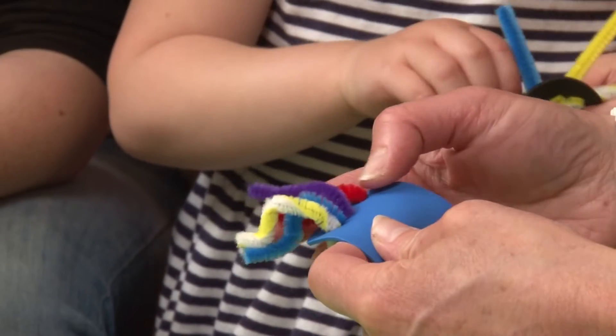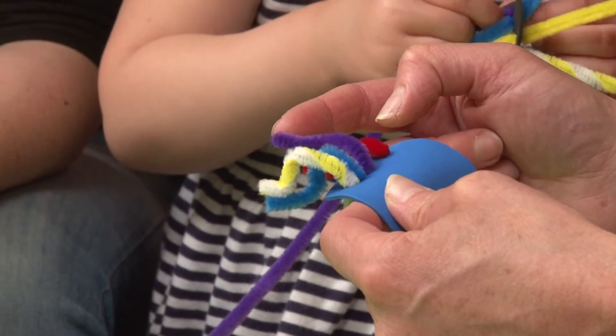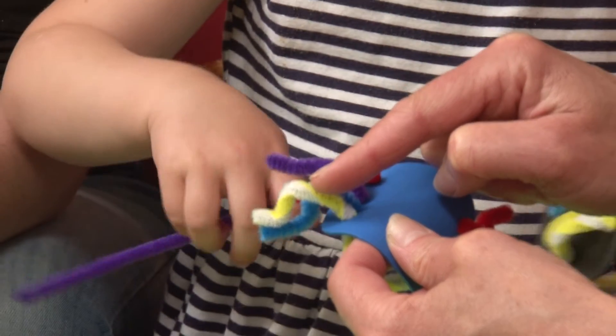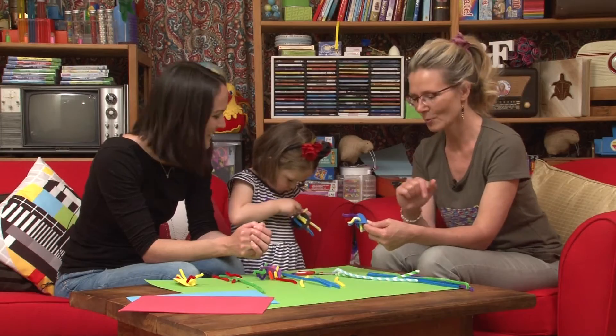Okay, so this one is rojo - rojo, muy bien! Morado - bien. Azul - azul. And this one has two colours - amarillo! Amarillo, y blanco. Y blanco - muy bien! Natural. Cool, wow - the longest legs on that spider, that's amazing!